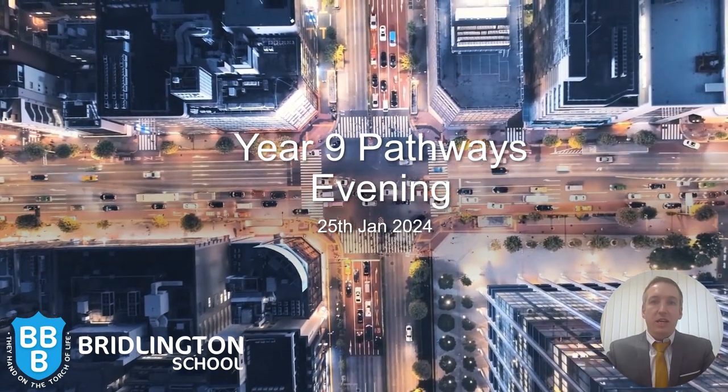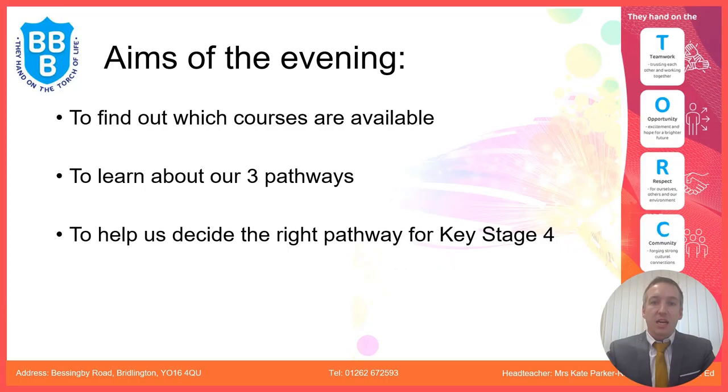Hello and welcome to the video for the Year 9 Pathways evening. The aims of this evening are to find out which courses are available, to learn about our three pathways, and to help us all decide which is the right pathway for you.